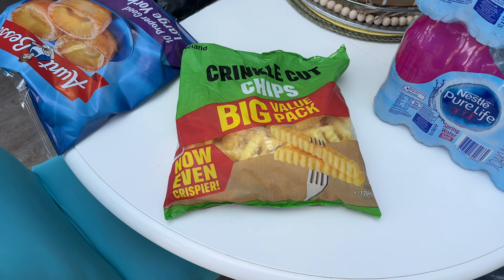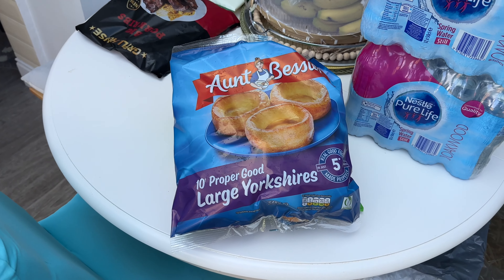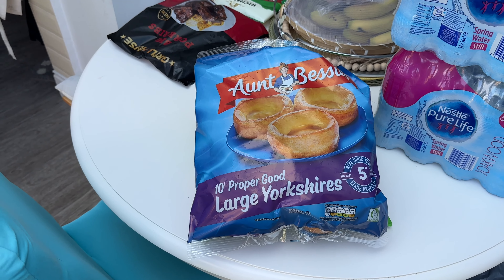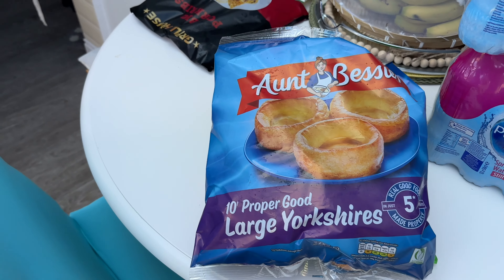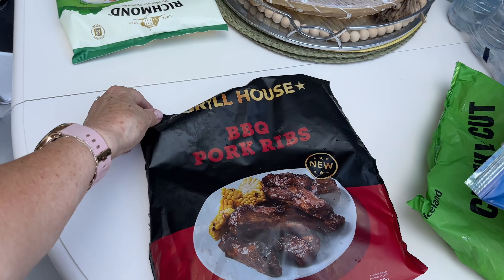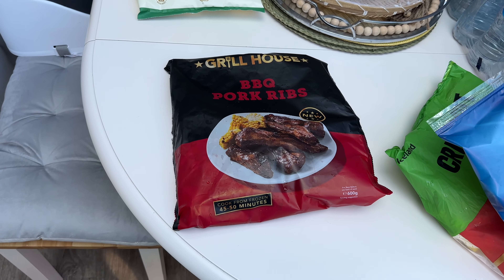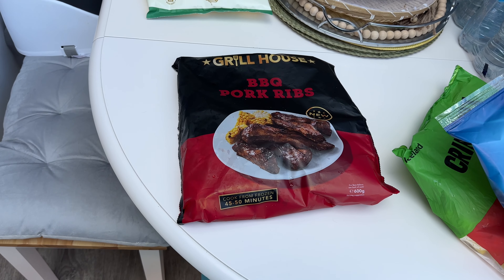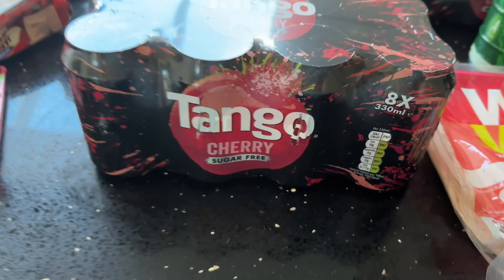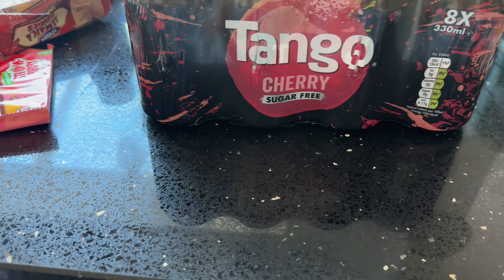Crinkle-cut chips — 1.25 kilograms, Iceland's own chips. A bag of the Aunt Bessie's proper good large Yorkshire puddings. I mean, who's going to be making their own Yorkshires in this weather? Certainly not me. And then last but not least of all the frozen stuff, some of these Grill House Barbecue Pork Ribs — 600 grams in there. Need to get these to the freezer now.